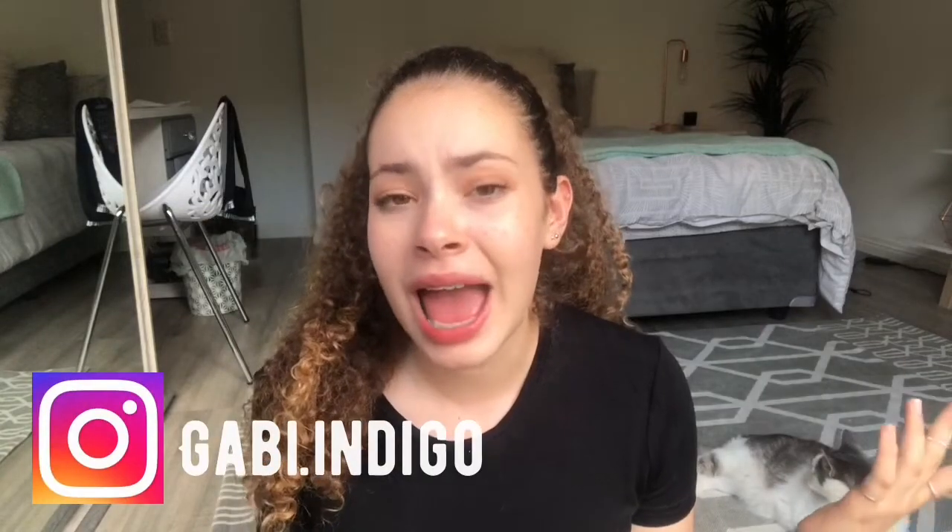Hello everybody, it's Gabby here and today I am filming a clothing haul. I went shopping a while back and I bought a few things — I didn't buy a lot, so sorry if this video is a bit short. If you see my cats in the background, it's just because they chill in my room all the time. Let's get started.